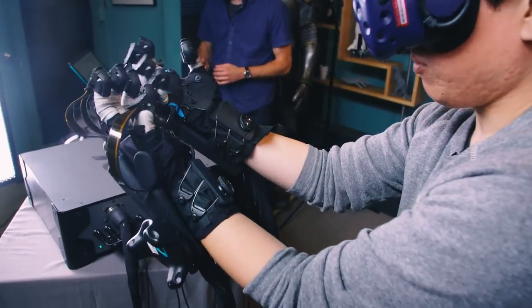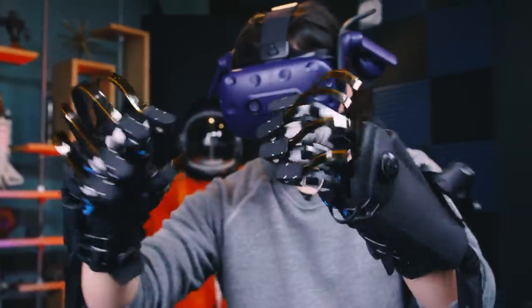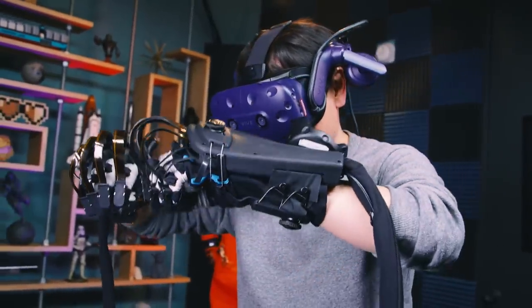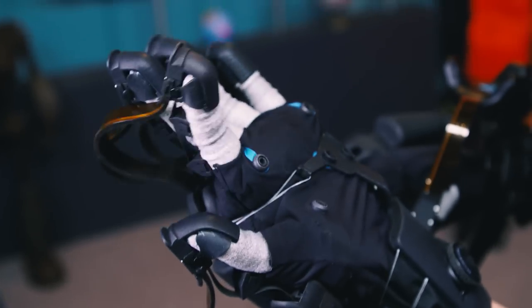We've done a lot of thinking about haptics over the years and a lot of testing and characterization of human responses to haptics. What we found is that it breaks down into a couple of key categories, and you have to have all of them together to get a sensation of natural and realistic touch. First off, force feedback — this is what you think about when you look at the resistance or rigidity of objects. It's actually stopping your fingers from penetrating through a solid object. There are even large exoskeletons that provide forces on your arms, mostly in a research setting.